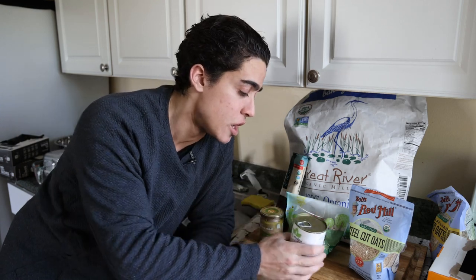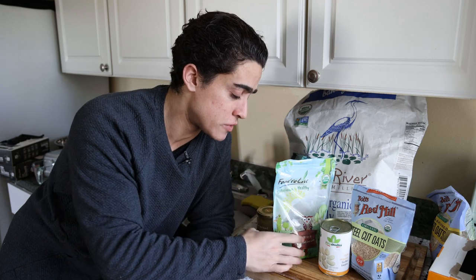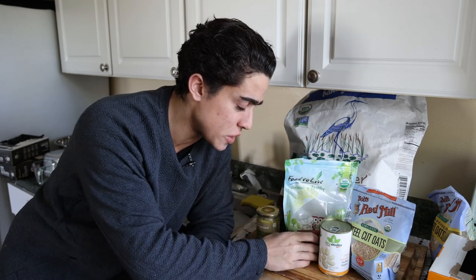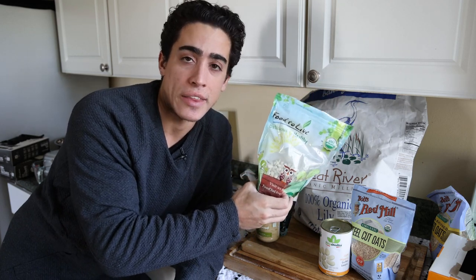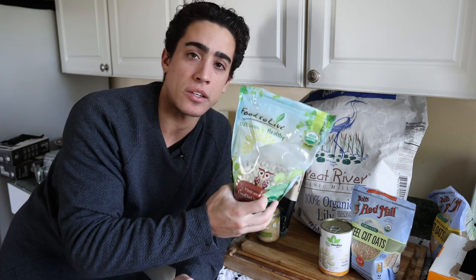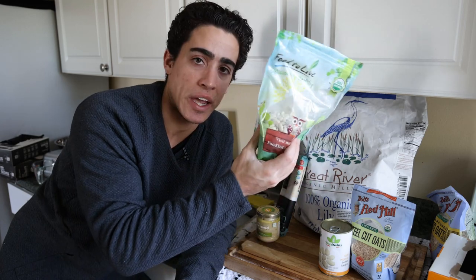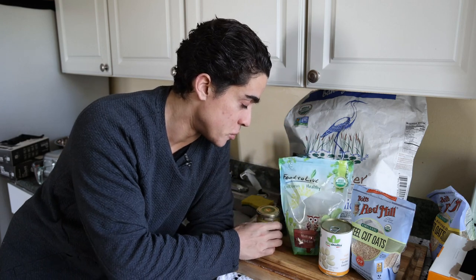It's okay once in a while — once a month or a few times a month — if you don't have time and you use something like canned beans or quick oats. But if you're going to have a food in your diet consistently every day, you want to make sure it's as high quality as possible. What I do is soak these beans overnight in bottled water and then cook them in the Instant Pot the next day for just an hour, so I know they're super fresh and haven't been in contact with too many negative surfaces.